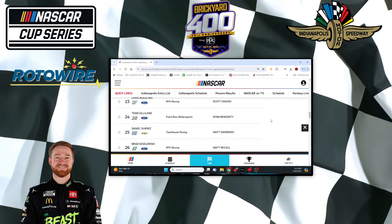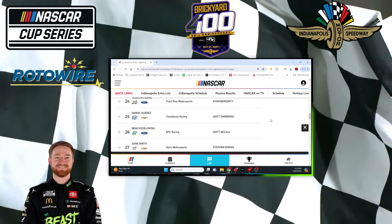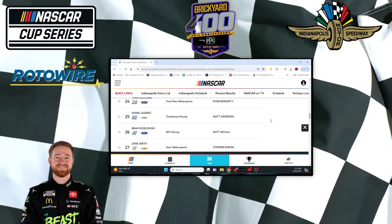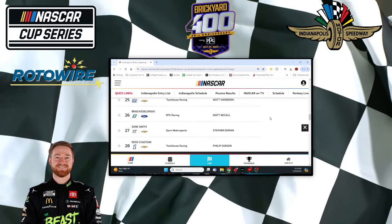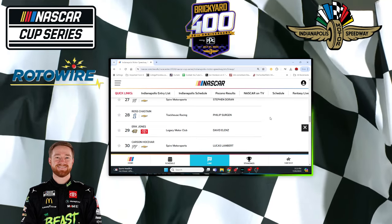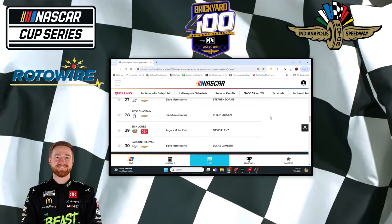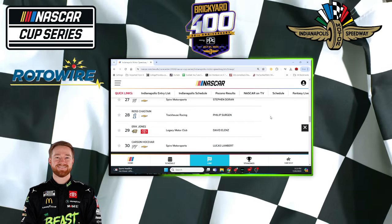Buescher at 23rd and teammate Kozlowski at 26th. Interesting because they're pretty much having the same setup — both not fast in qualifying, but both top 10 in practice, so they could be interesting. Chastain — we've been saying this since last week, forget it. He's got nothing on 2.5-mile tracks. Pocono, nothing. Here, nothing. So forget Chastain.